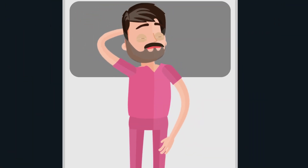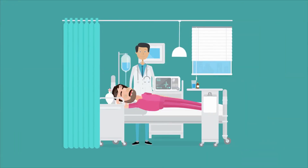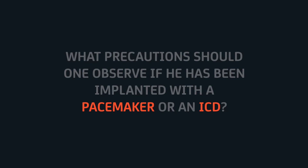A pacemaker is generally implanted under local anesthesia, so you will remain conscious throughout the process. After the procedure is completed, your doctor will have you stay at the hospital for a couple of days to monitor your health and ensure that the newly installed pacemaker is working well.